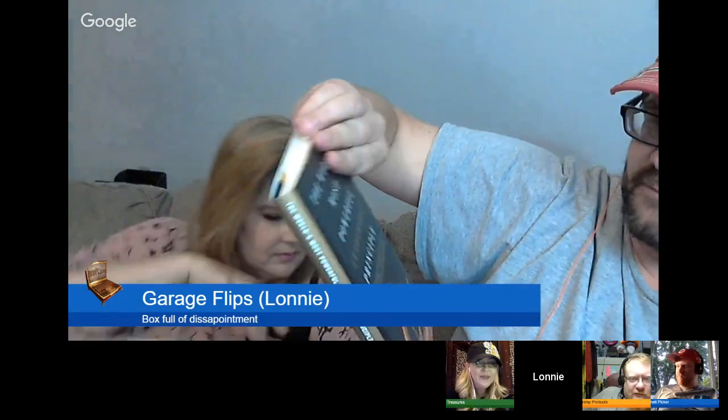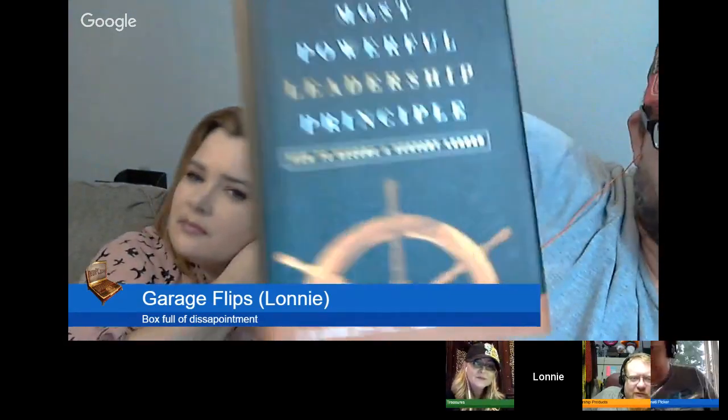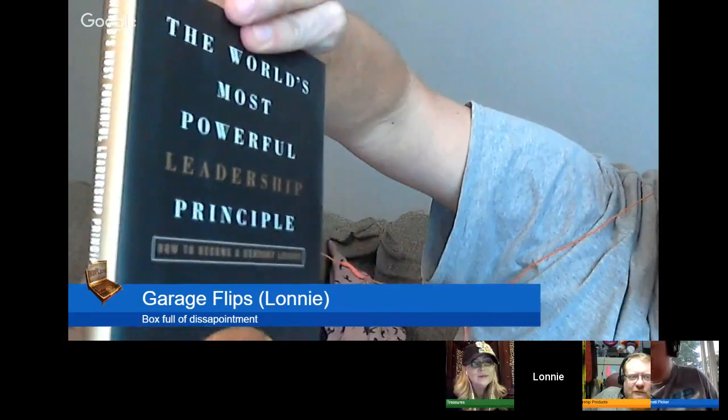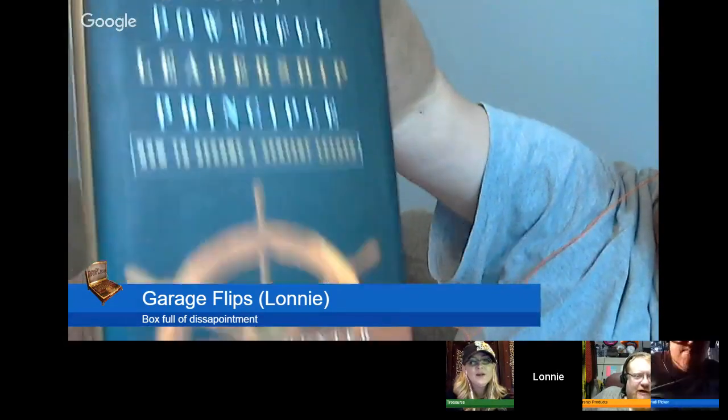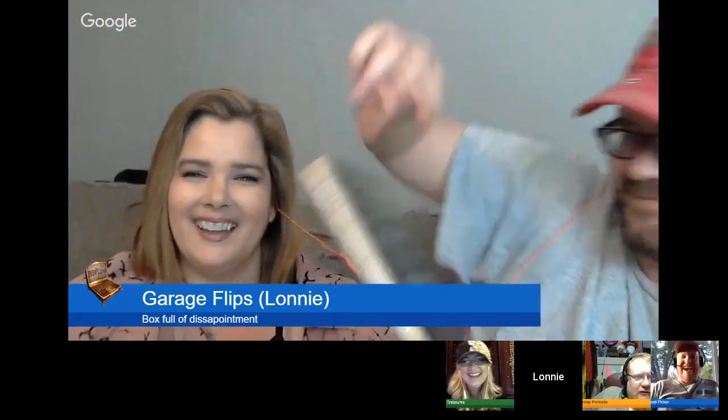Oh, this is perfect for me — I have a book here. The World's Most Powerful Leadership Principle by James Hunter. That would be a good thing. How in the world did they fit all of that stuff in that box? I knocked her earbud out of her ear like 10 times. I'm happy with that box. Yeah, you did well. That was very nice.